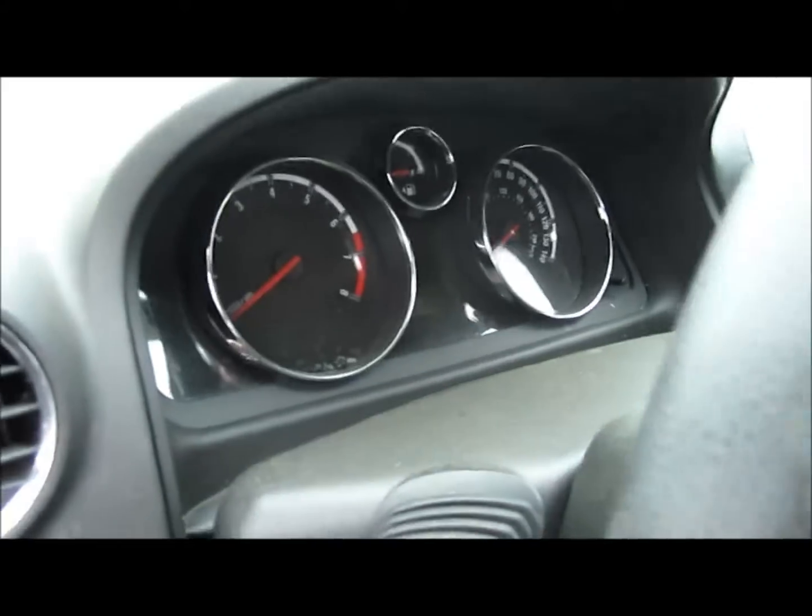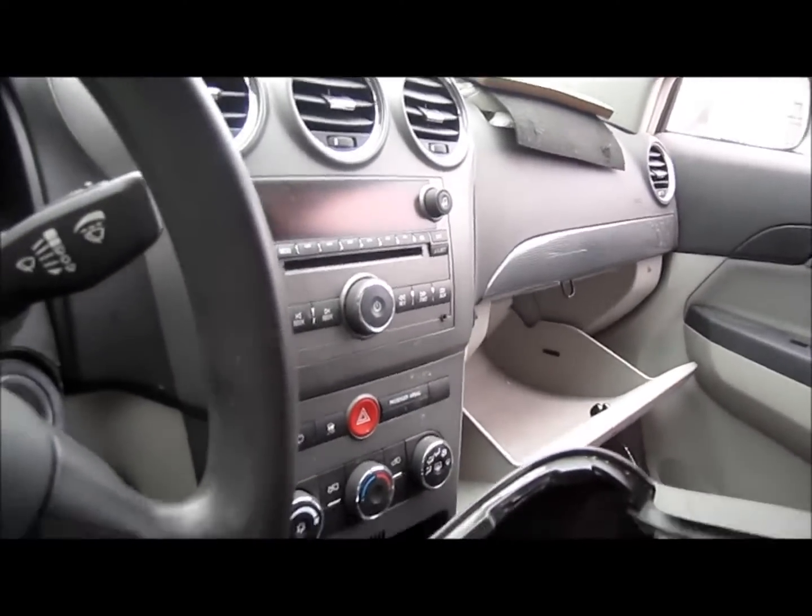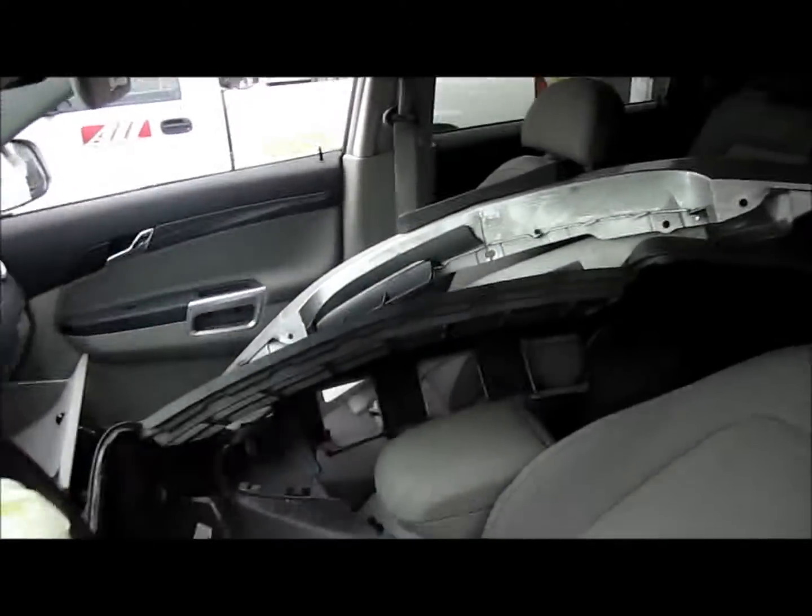I'll show you the inside. It's got a speedometer as well as a CD radio and a manual climate control. It's got some interior parts, some front seats, and a center console.